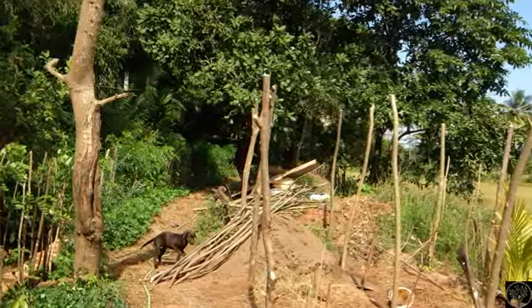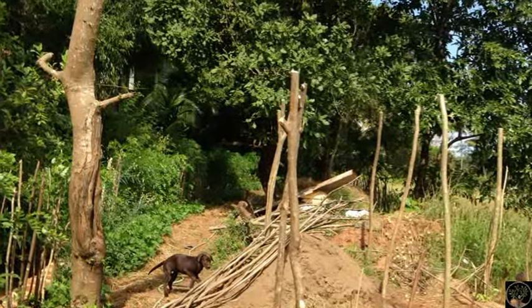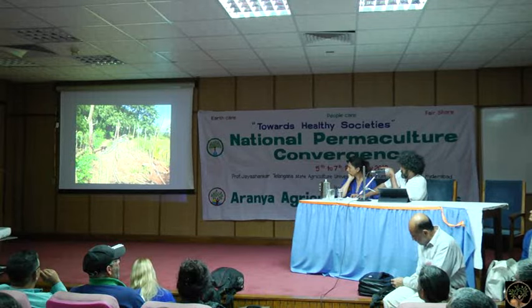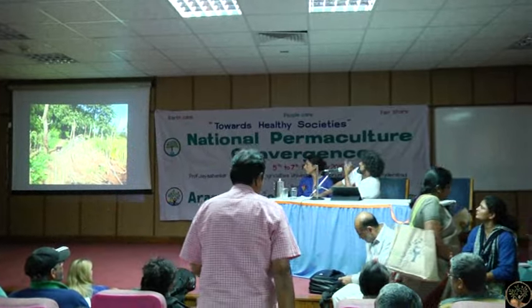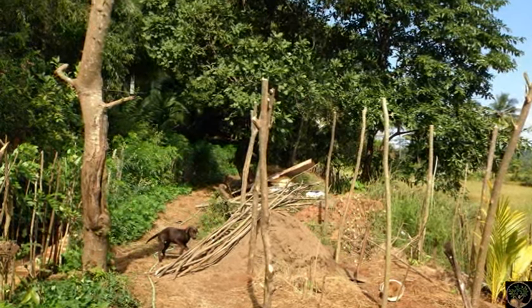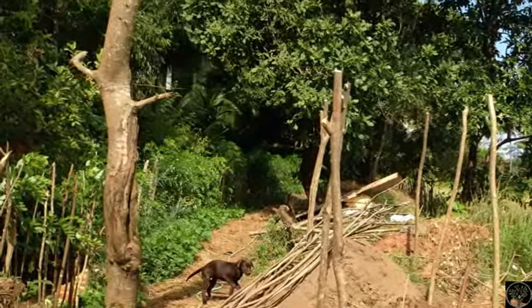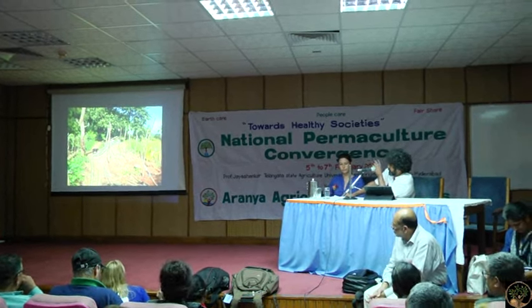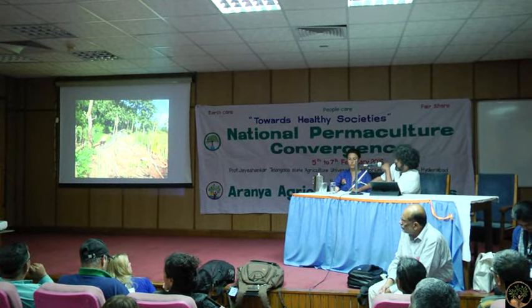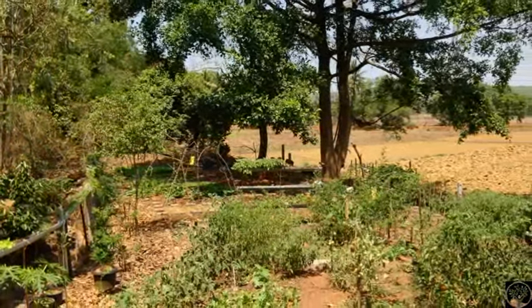We began working on it slowly — the retaining wall, then fencing. We opted for living fencing instead of hardware. There's a row of glyricidia stakes on the extreme edge of each picture. Looking ahead, the stakes in the ground are glyricidia planted with multiple uses in mind: to serve as trellises for growing pumpkins and gourds, and as shade and support for fruit trees that would come a little later.